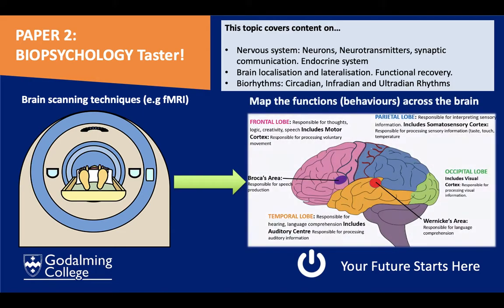Biopsychology is one of the most scientific areas of the course. We look at brain functions and brain scanning techniques, examining which parts of the brain are responsible for certain behaviours. For example, if you were to injure a particular part of the brain, what functions or behaviours might be affected as a result? So we map out the different functions across the brain.